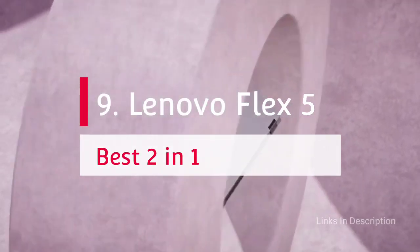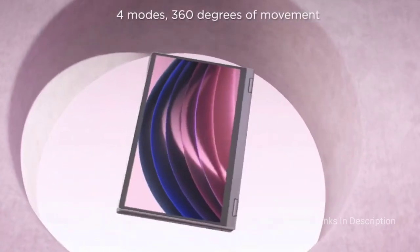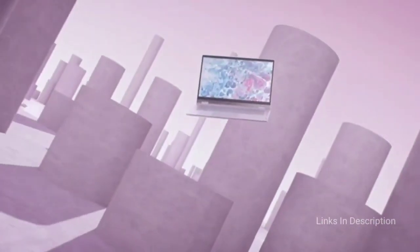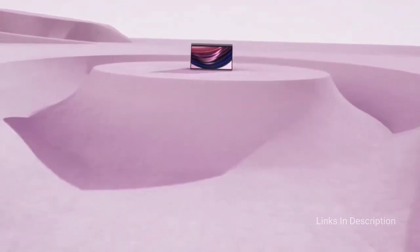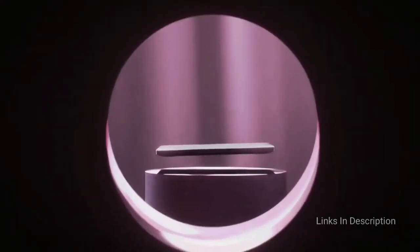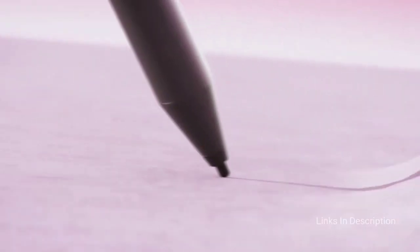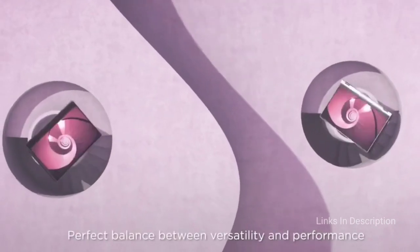Lenovo Flex 5 — the best 2-in-1 laptop with a backlit keyboard. The combination of sleek style, convertible usability, and a backlit keyboard sounds too good to be true, but with the Lenovo Flex 5 you get the best of both worlds. The device features a 14-inch full HD IPS touchscreen display with 1080p resolution, an AMD Ryzen mobile processor with Radeon graphics, 256GB SSD storage, and 16GB of RAM.